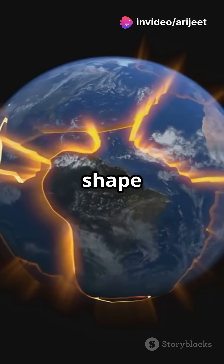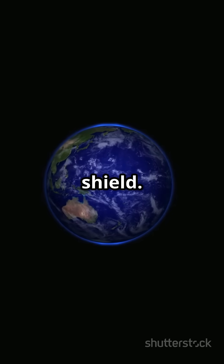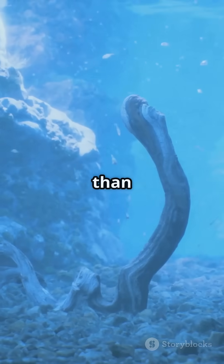Together, these layers shape our planet, creating earthquakes, volcanoes, and even protecting us with a magnetic shield. Earth's depths hold more secrets than we can imagine.